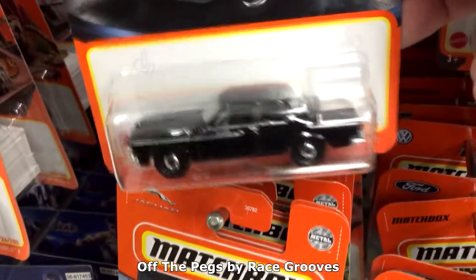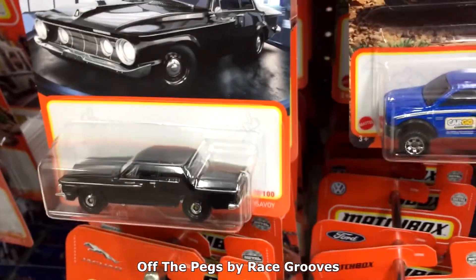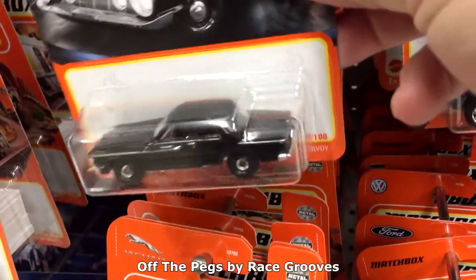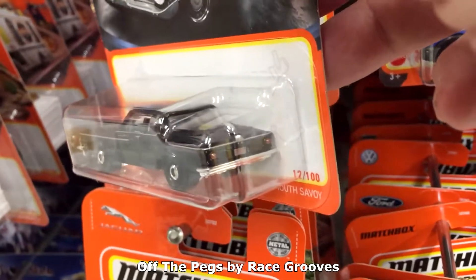Oh yeah, the Plymouth Savoy. This one was a little bit harder for me to find. I did wind up getting a few when it was originally released — I got a couple when it was first released. I'll go ahead and grab another one today.